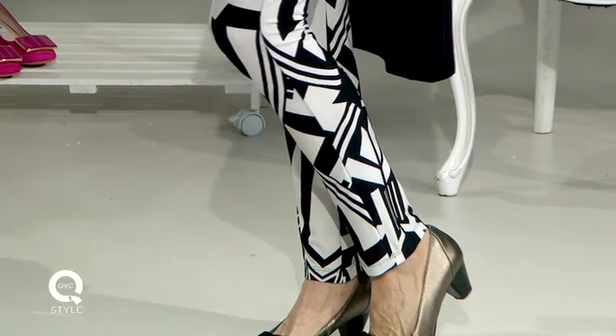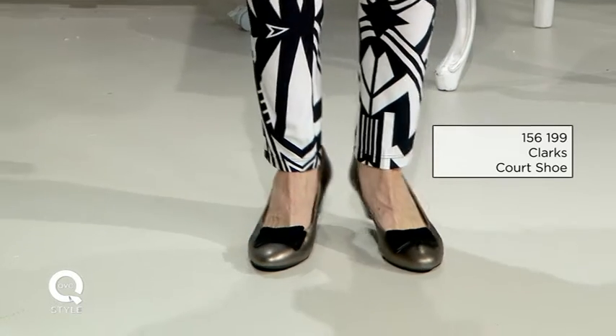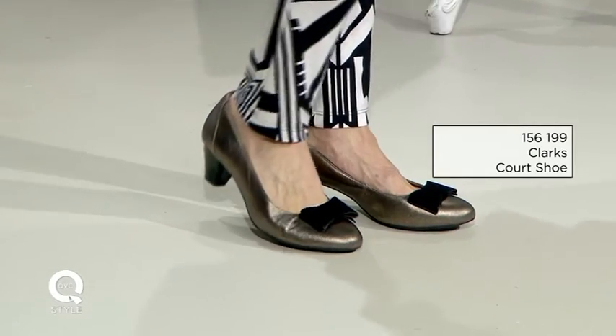I've chosen a Clarks little metallic pump with a little black bow on it, because having a shoe in a different colour to black really elongates the leg line and creates more of an effect down at the bottom half of the body — which is exactly what we want. I've then paired it with a black top.